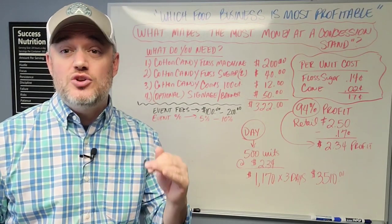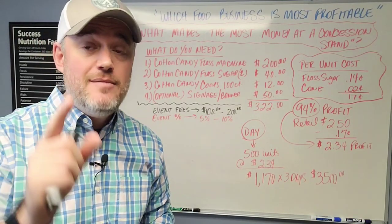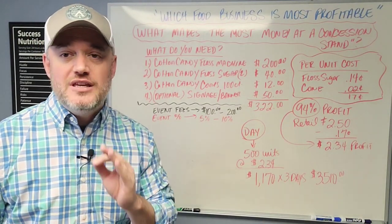It is November. I'm going to show you exactly how and why this month — and December, January, and February — can make you a lot of money if you only start today. I'm going to break down how to get started.